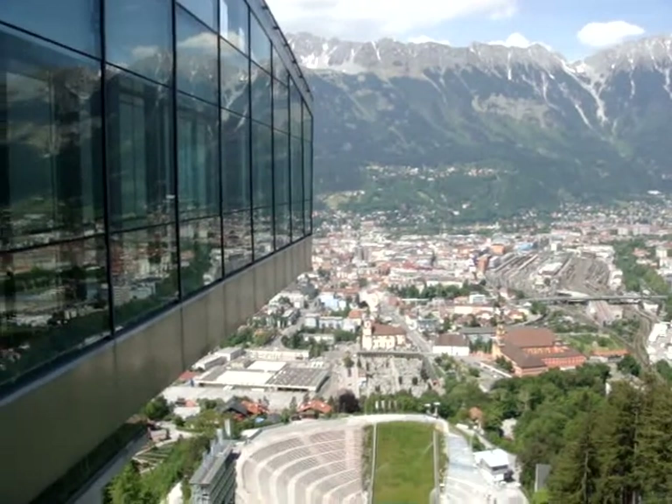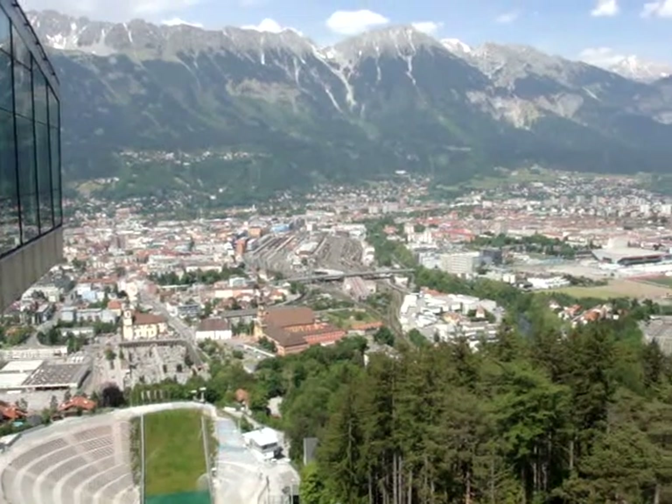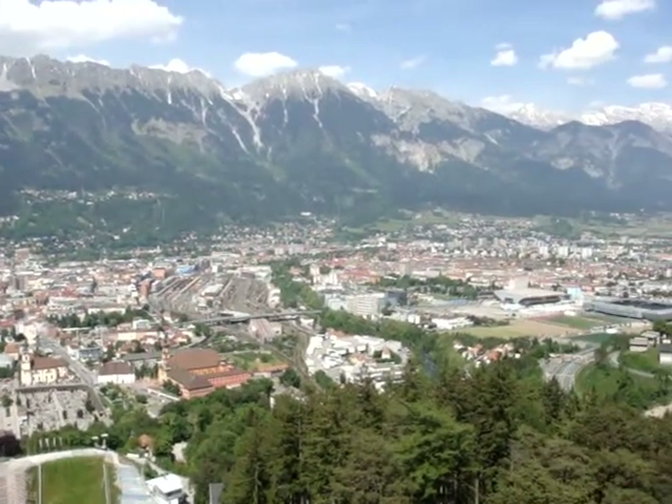This is, as we said, the Olympic ski jump. It was Zaha Hadid that designed it, and it cost around 15 million euros to build.